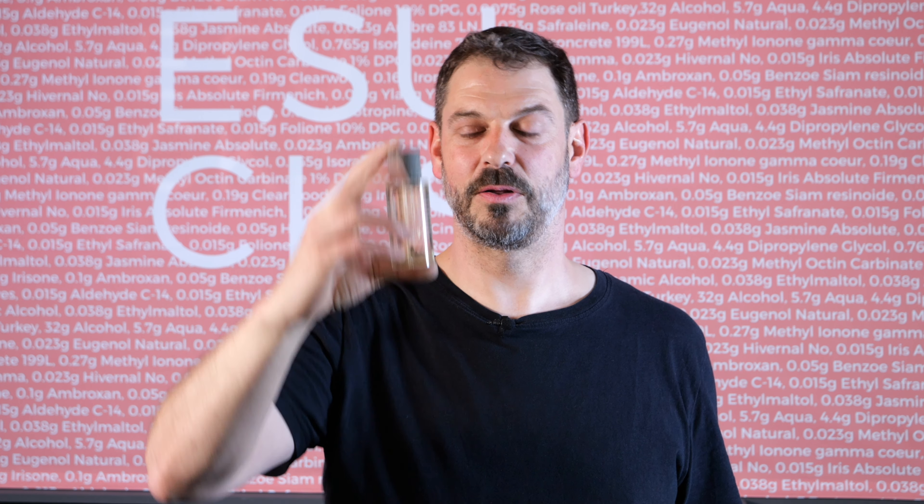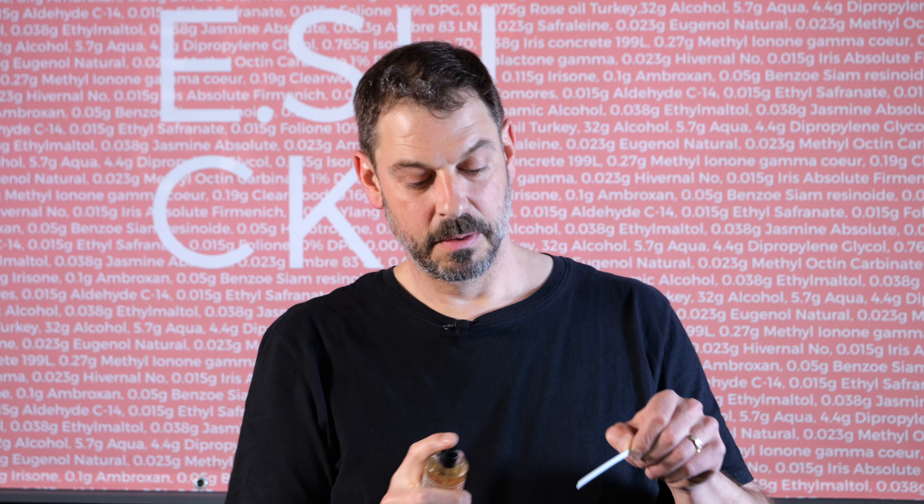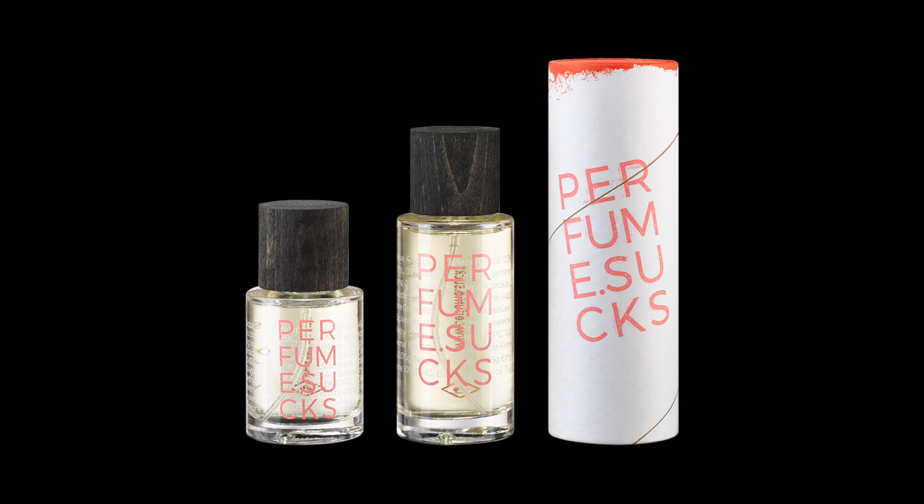Living Coral Perfume from the Sucks Color Collection. Living Coral was the Pantone color of the year in 2019. The fragrance was created around a huge load of orris concrete — in every bottle you find 0.4 grams of real natural orris concrete.